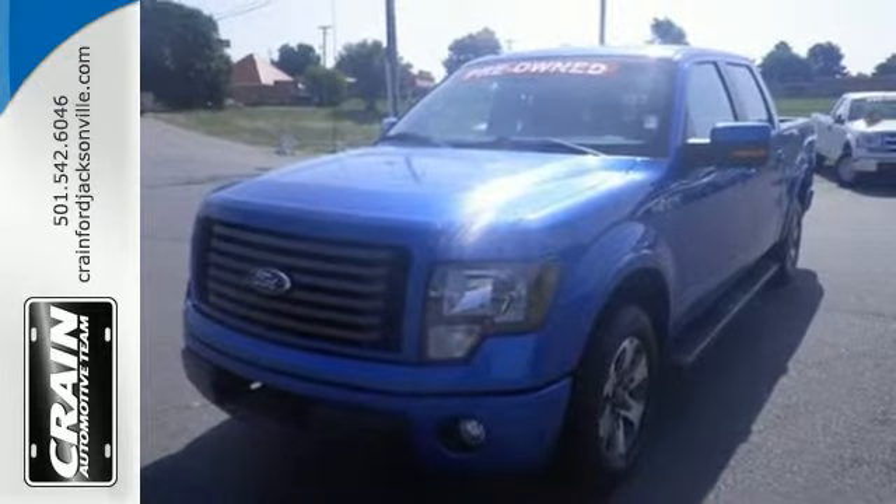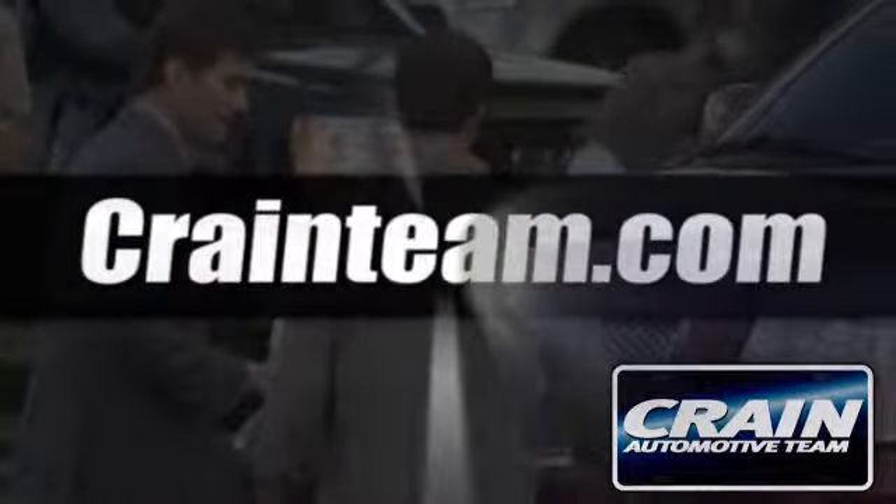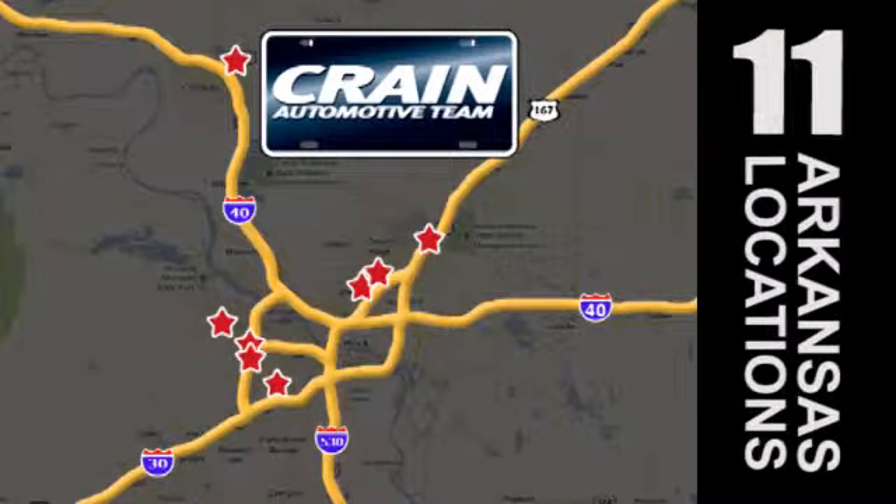Make it yours today. Visit us anytime at Craneteam.com. Go, go, the Craneteam's got them — Craneteam.com.